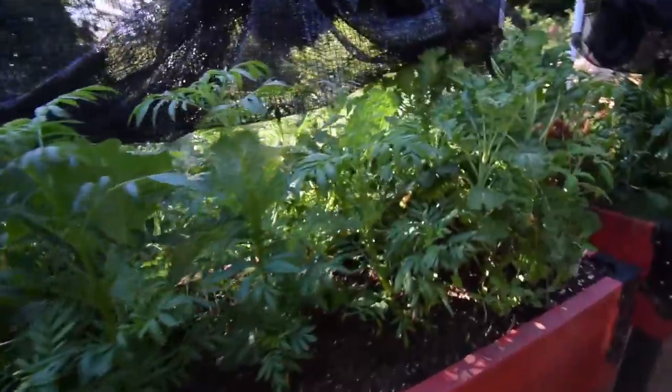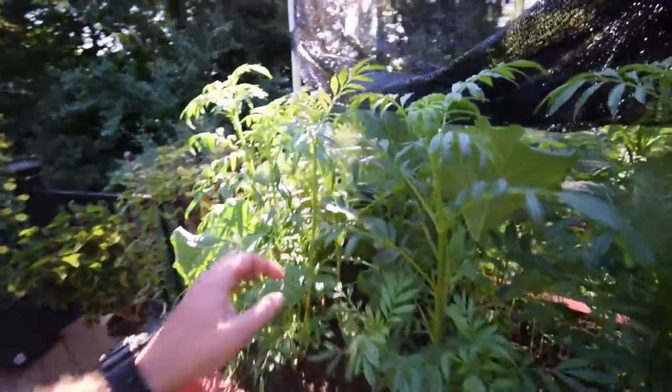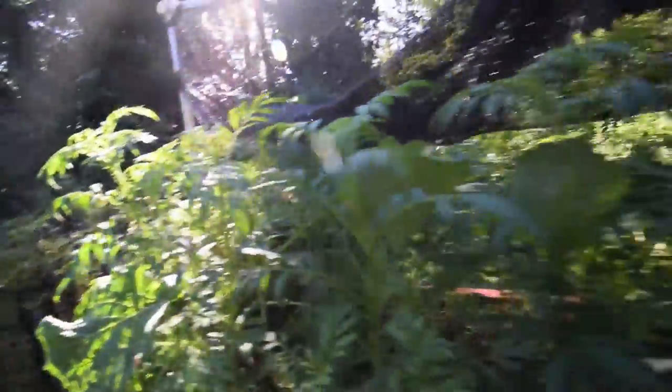I guess you can call this slipper gardening — you can come out here in your slippers and just pick up some food and run back in the house. This has been Brian from P&B Homesteading. Have a good weekend or good week!